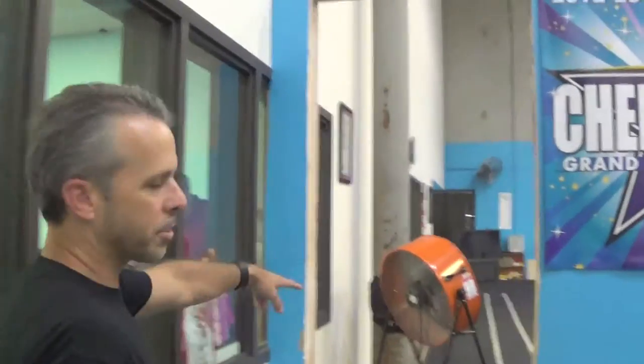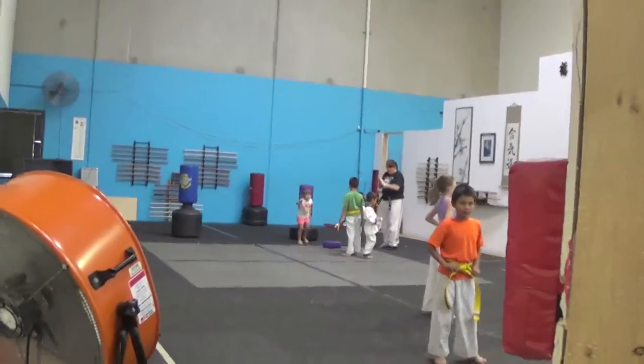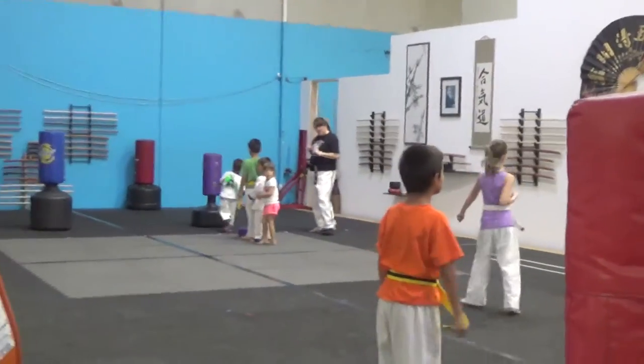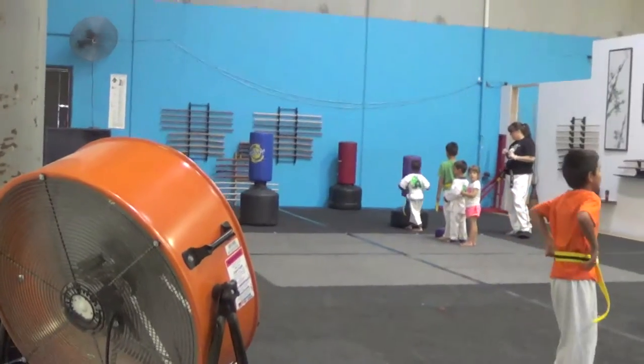We have a combination floor — martial arts is what's on it right now. But it also doubles as a dance floor. We have Marley strips that we roll out onto the dance floor, and we do normally jazz and hip hop. We're trying to add a few other styles, but those are the two primary styles we do right now.